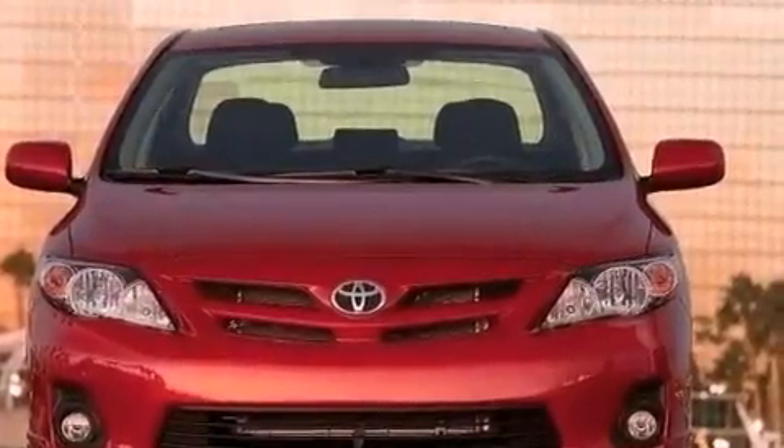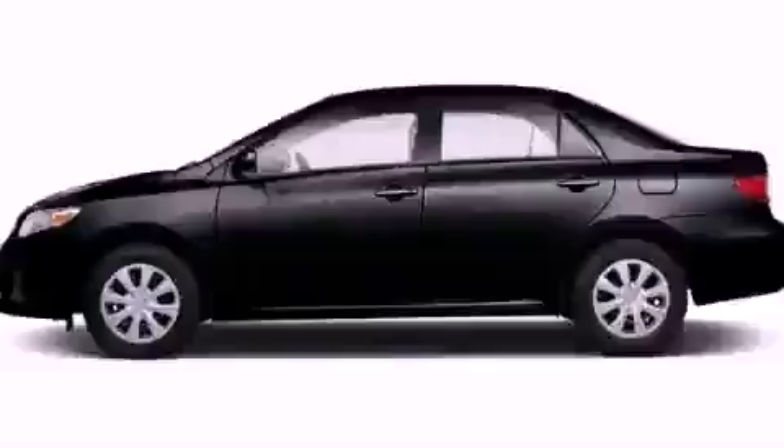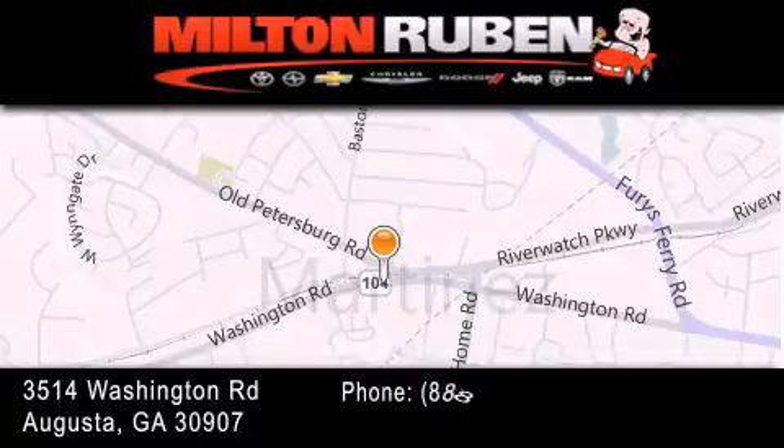This automobile won't last long at this price. Call and arrange a test drive now. Come experience the DriveTime advantage here at the Milton Rubin Superstore.